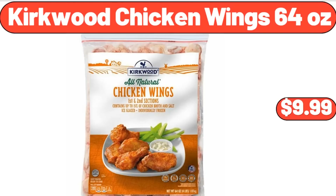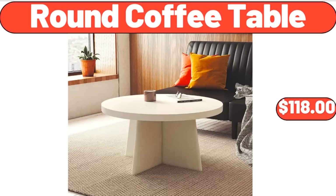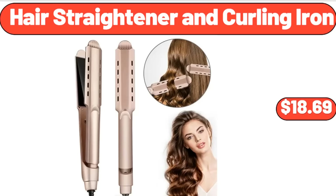Kirkwood Chicken Wings, 64 oz, $9.99. 2.5 Cutie Yellow Day Lily Live Plant, 3 Pack, $32.99. Round Coffee Table, $118. Hair Straightener and Curling Iron, $18.69.